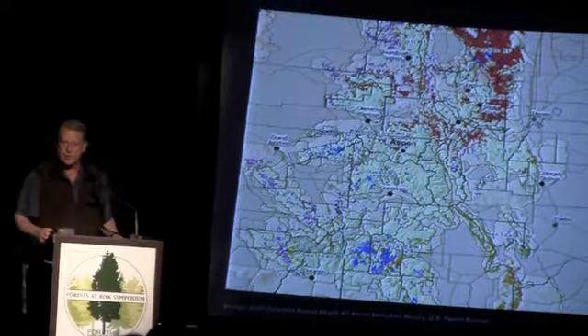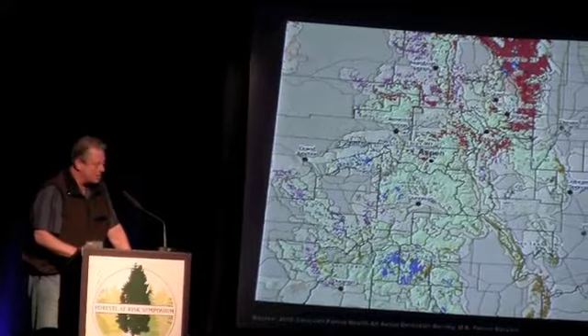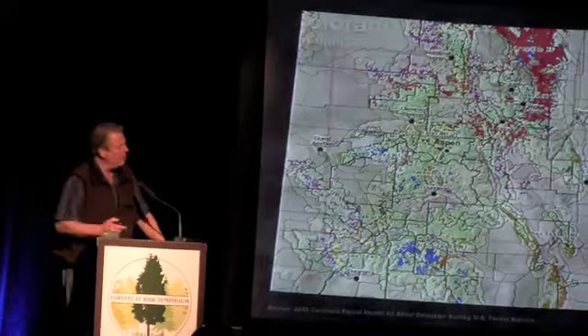This is from the just-released 2010 Colorado Forest Report. It simply makes the point that the damage done by beetles is also accompanied by damage from other insects. But I want to go to this image.